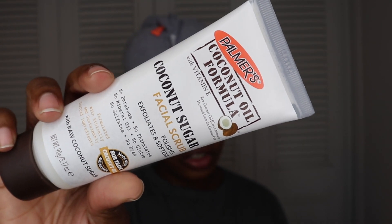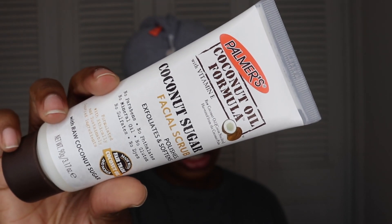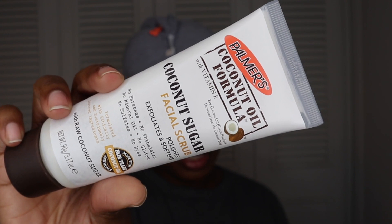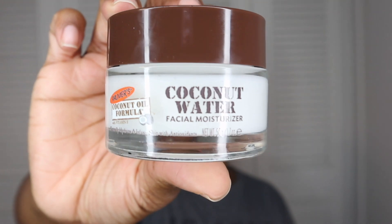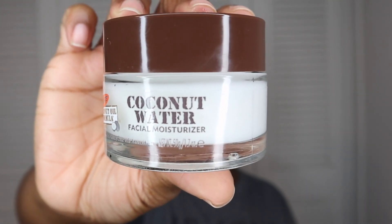One of the products I'm going to be using is the Coconut Sugar Facial Scrub — this is raw coconut sugar that gently buffs and polishes away dirt and dead skin cells. The next product is the Coconut Water Facial Moisturizer, which renews and revitalizes the skin for a healthy looking radiant complexion.